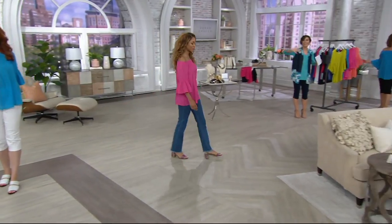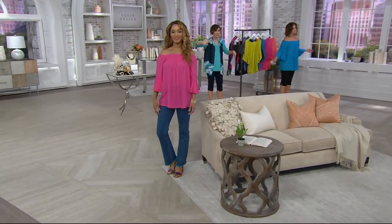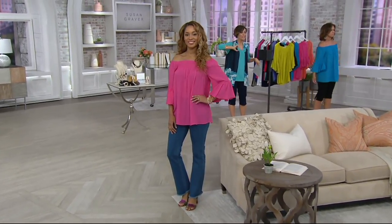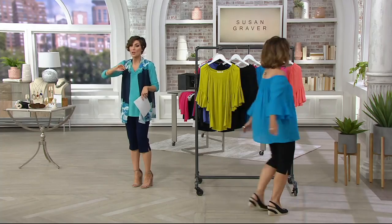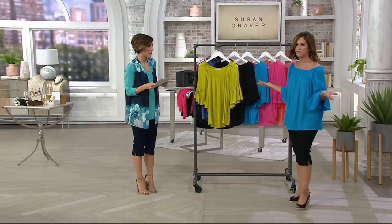Ellen put it over her shoulders. You do not have to take it down off the shoulders, but if you want to, there's elastic all the way around the top, so you can style it like Susan and Brenda. You can take it down, or you can wear it up.